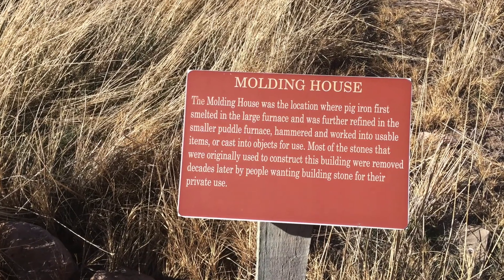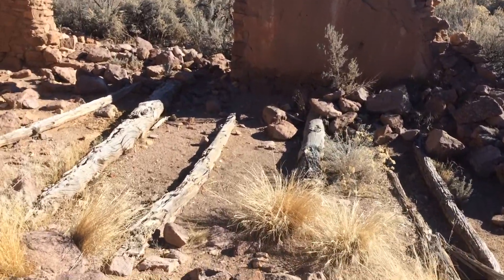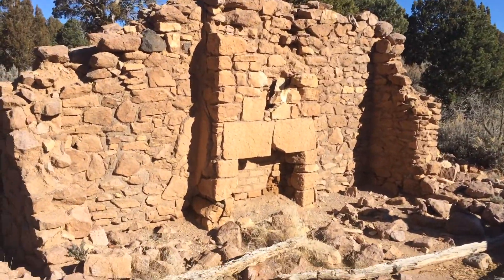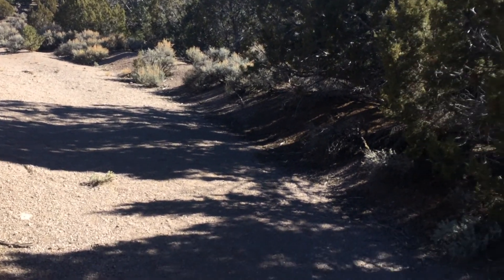This is an old molding house that I found as I was walking around the trail area here. You can still see the foundation and also an old fireplace, which is pretty cool. They don't really know who lived here or anything, but it's just an old house that maybe an old miner or someone lived in.